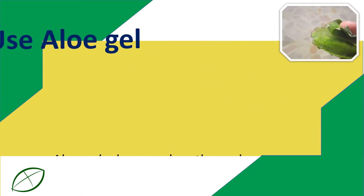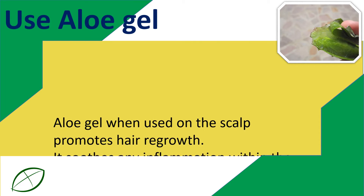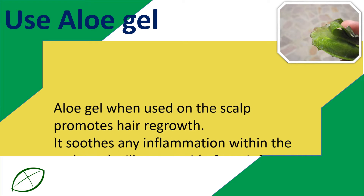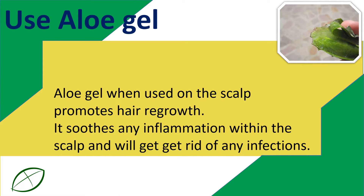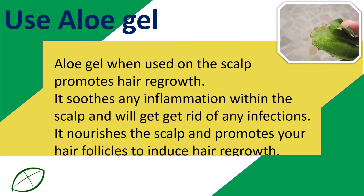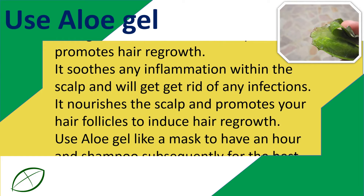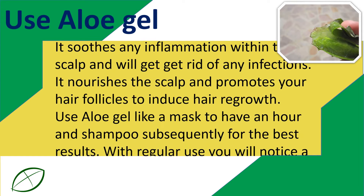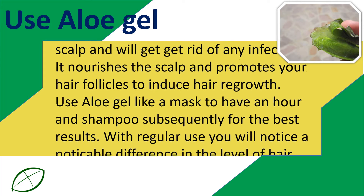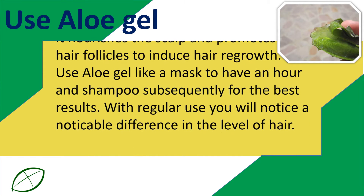Use aloe gel. Aloe gel when used on the scalp promotes hair regrowth. It soothes any inflammation within the scalp and helps get rid of any infections. It nourishes the scalp and promotes hair follicles to induce hair regrowth. Use aloe gel as a mask for an hour and shampoo afterward for the best results. With regular use you will notice a noticeable difference in the volume of hair.